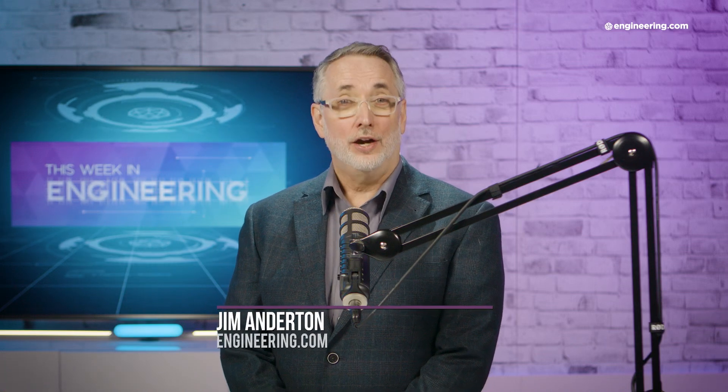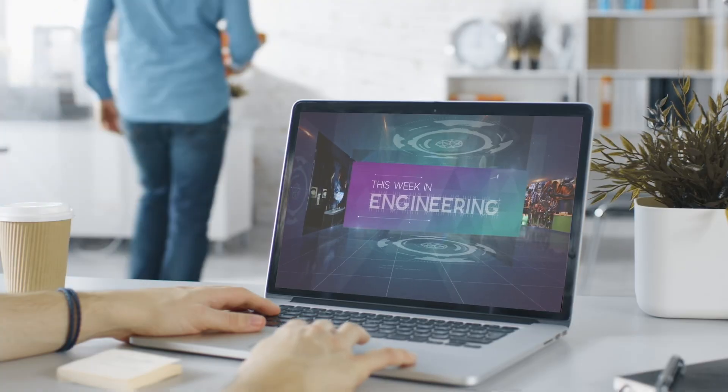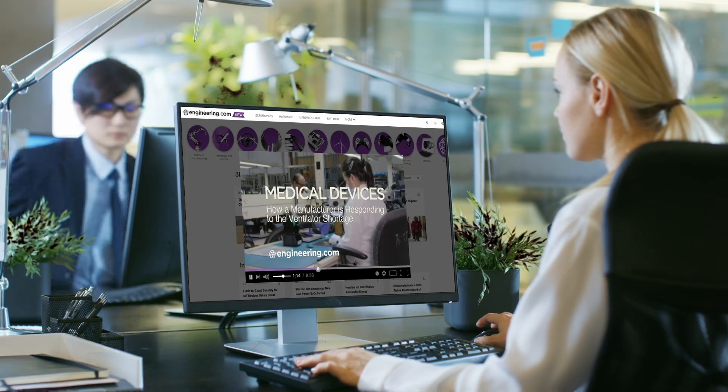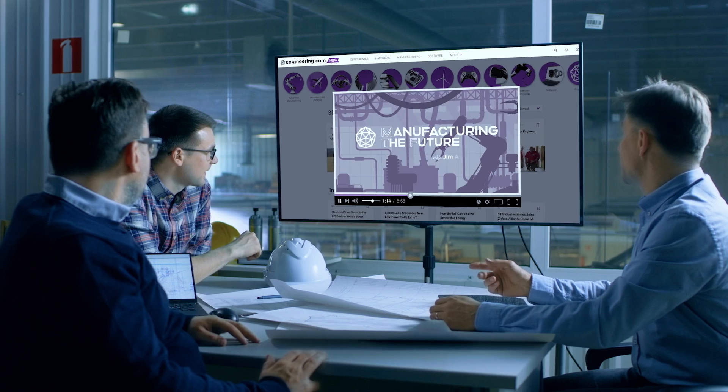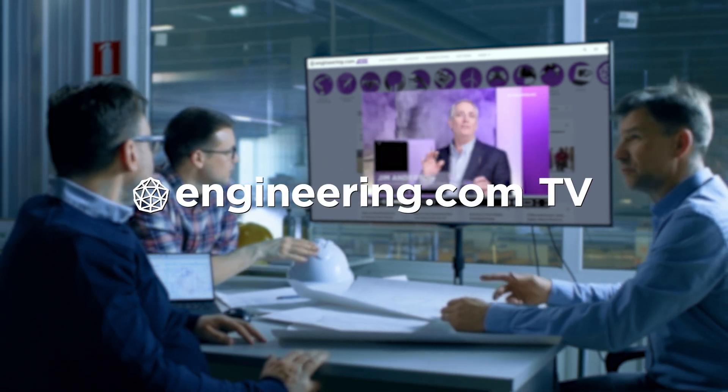On today's episode, this X-plane may be the key to supersonic air travel. Today's episode is brought to you by Engineering.com, a globally trusted source for engineering content. Check out this and many other exclusive videos for the engineering professional found only on Engineering.com TV today.